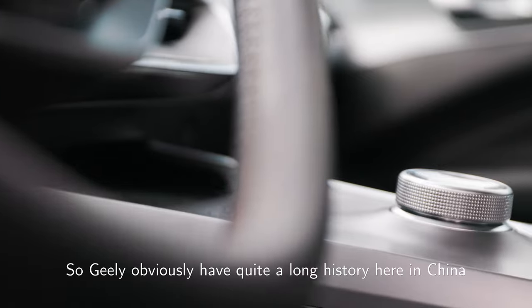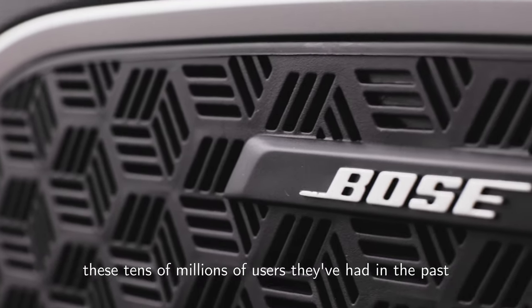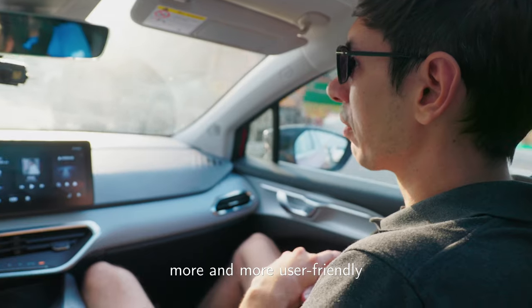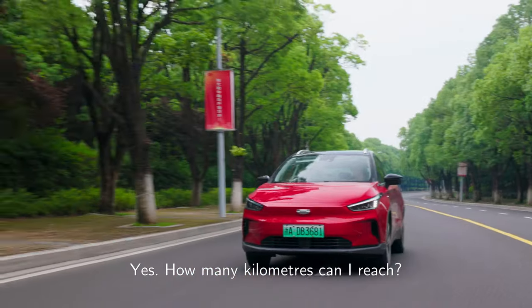Geely obviously have quite a long history here in China, and they've used the data they've gathered from tens of millions of users in the past to try and make their cars, including the Geometry, more and more user-friendly. So everything kind of makes sense, right?